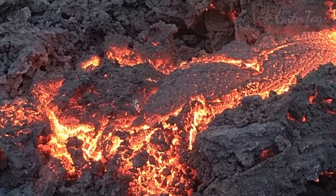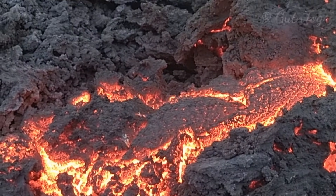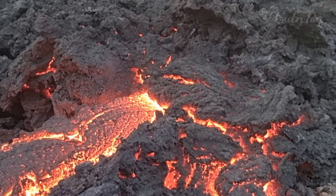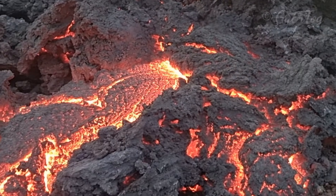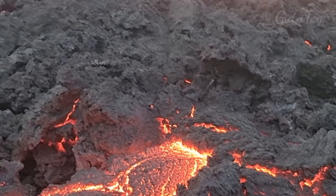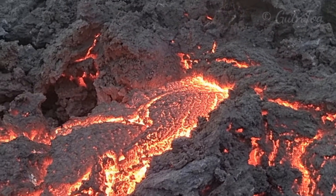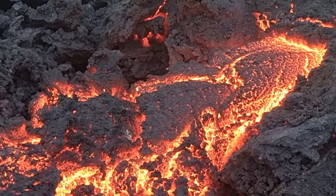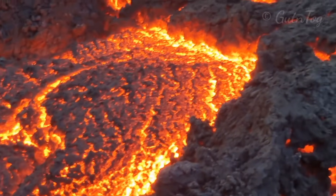Lava is moving here — it's flowing out from under the lava somewhere, pushing forwards. There is hot lava inside of this. You can see it's a lava flow here, coming from here.